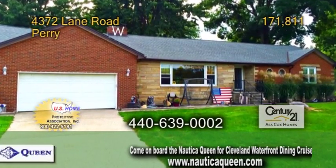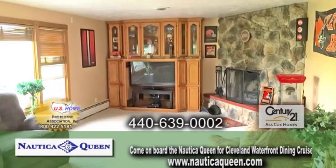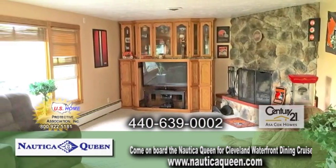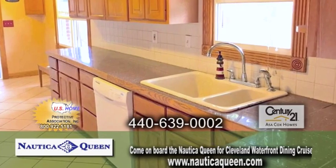A brick ranch in Perry. This home offers three bedrooms and two and a half baths. The living room features a large picture window and a stone fireplace. The kitchen has ample cabinet space and an eating area.